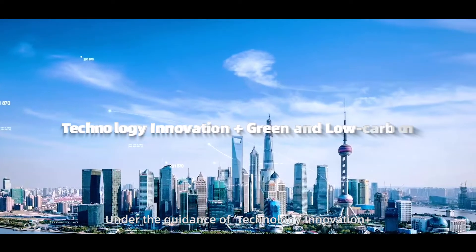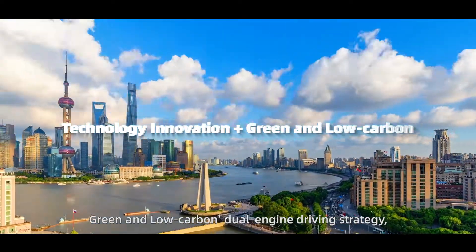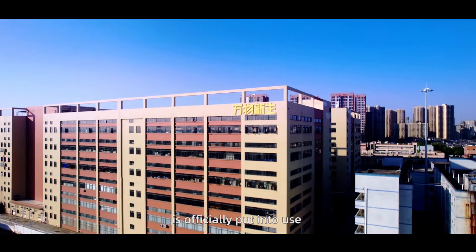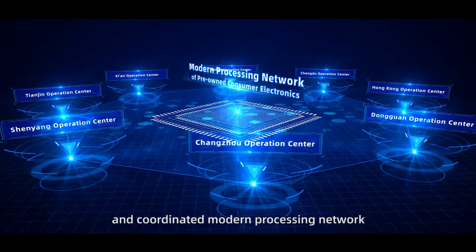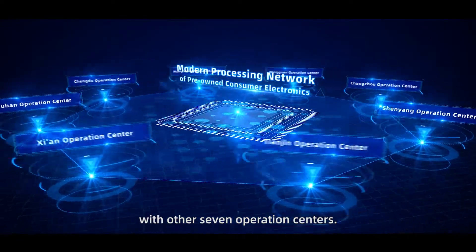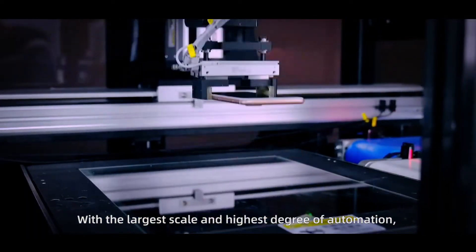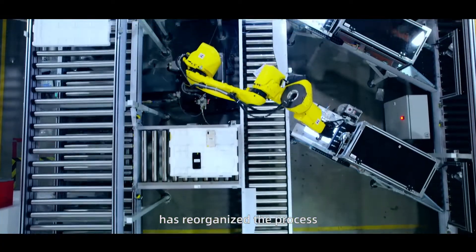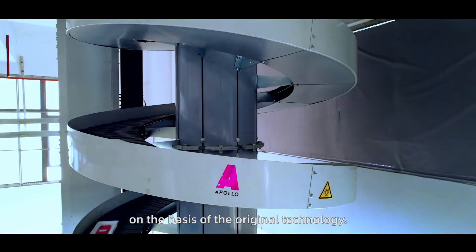Under the guidance of a technology innovation plus green and low-carbon dual-engine driving strategy, ATRENEW's Dongguan Automation Operations Center is officially put into use and has formed an efficient and coordinated modern processing network of pre-owned consumer electronics with seven other operations centers. With the largest scale and highest degree of automation, the center has reorganized processes and carried out all-round upgrades on the basis of the original technology.